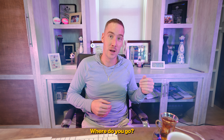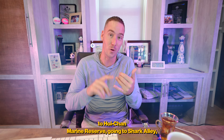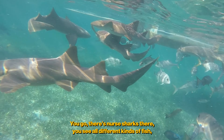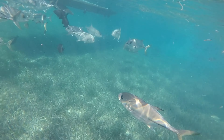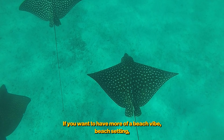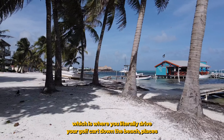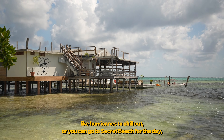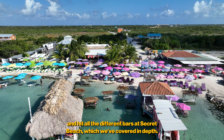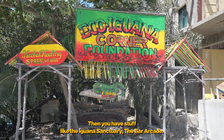In San Pedro, the top activities include going to Hol Chan Marine Reserve and Shark Ray Alley, where you're literally swimming in an aquarium with nurse sharks, snapper, grouper, and spotted eagle rays. For a beach vibe you have places along Boca del Rio like Hurricanes, or you can head out to Secret Beach for the day, kicking back and visiting all the different bars out there.